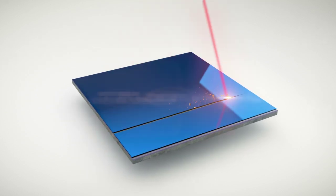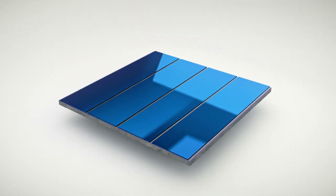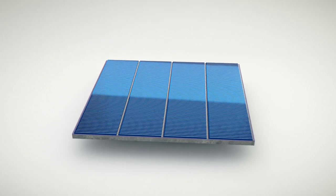The cell is then decomposed into four sub-cells connected in series. This is the integrated cell, called I-cell.